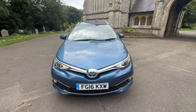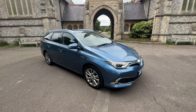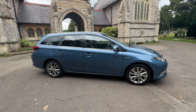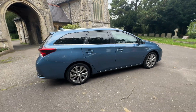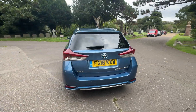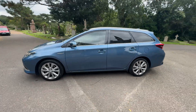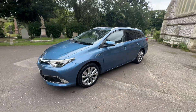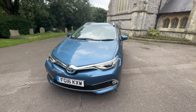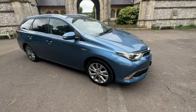Here we have an absolutely stunning example of a 2016 Toyota Auris XL Sport Touring, finished in a gorgeous royal blue with black part leather interior. It's a petrol hybrid automatic CVT doing just over 55,000 miles, two owners from new, and it comes with full service history — first six main agent and the last service to be done by us before it leaves.